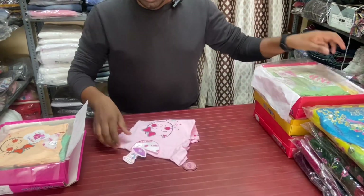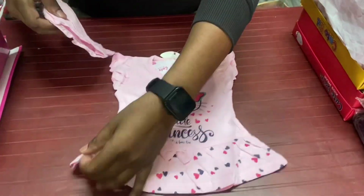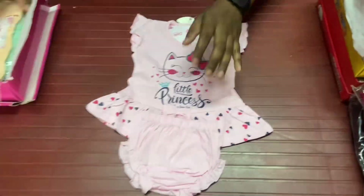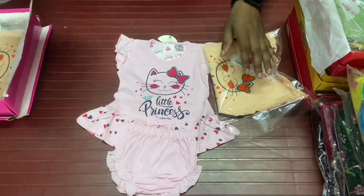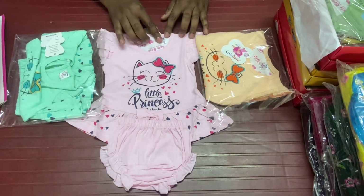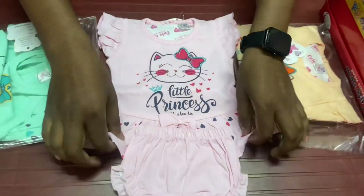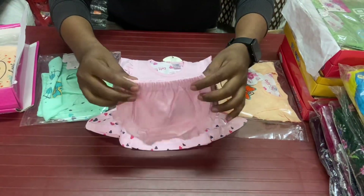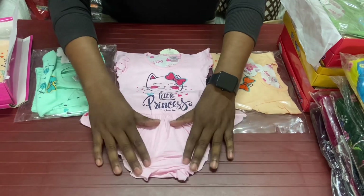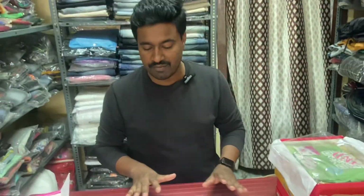We have 6 pieces in the box, but we have 3 colors. We have only 170 rupees. Zero size. Quality baby item, bound quality. We also have a price of $2.50, but we have only $1.70 for wholesale price.